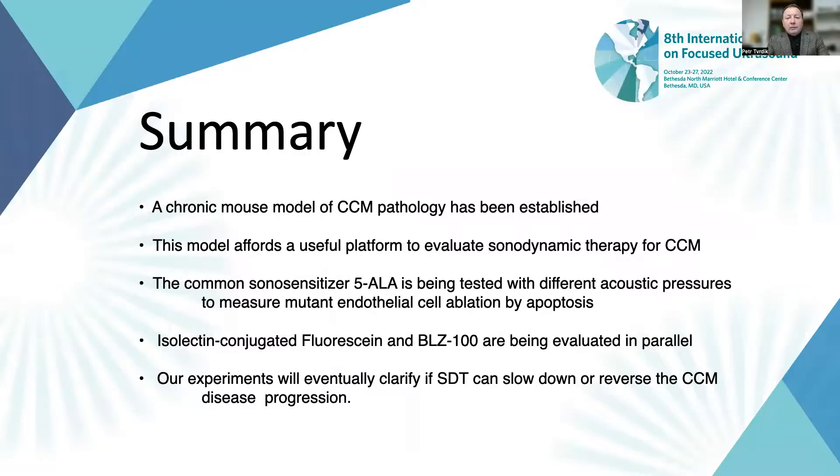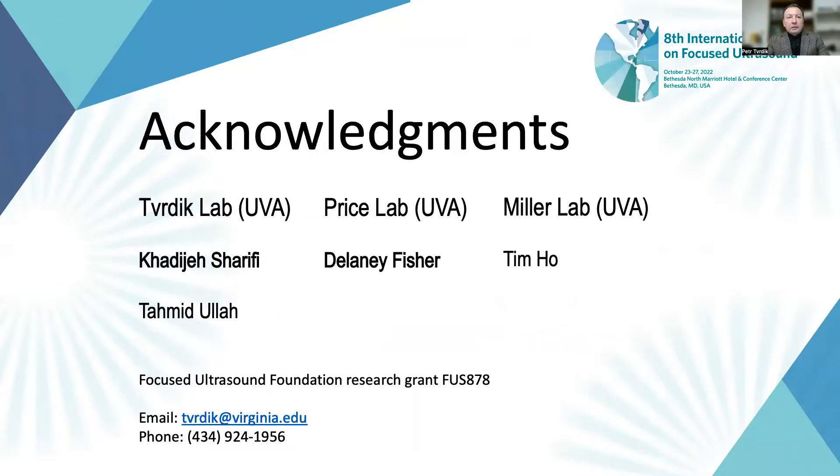In summary, we have the CCM mouse model established, and it is a useful platform to test select sonosensitizers. We continue to develop molecular tests to evaluate how SDT affects CCM mutant cells in situ, and we are hopeful that these efforts will lead to incision-free therapy for CCM one day. I thank the lead authors Khadija Sharifi and Delaney Fisher, and the labs of Richard Price and Wilson Miller for valuable collaboration. I also acknowledge funding from the Focused Ultrasound Foundation. With any questions, please contact me by email or phone. Thank you.